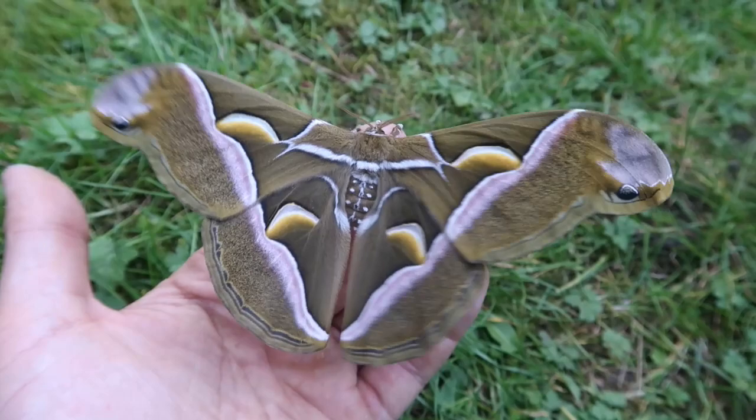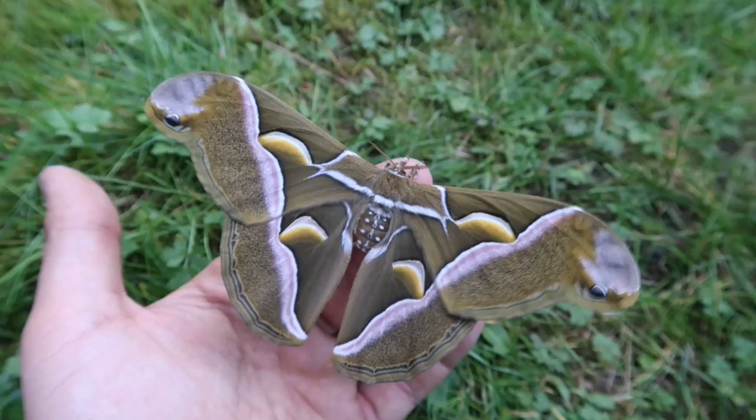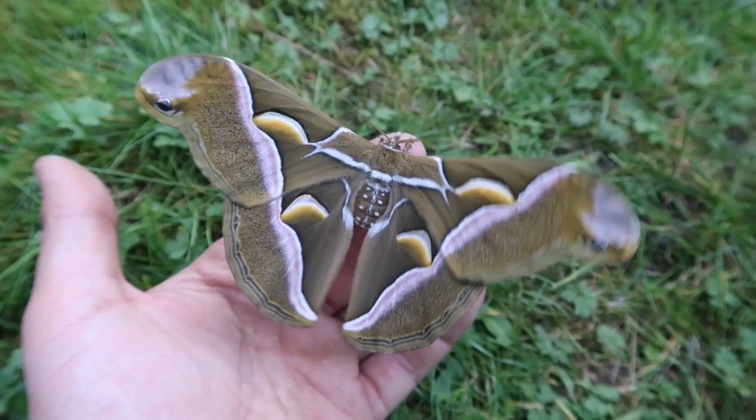There was a video about Atlas moths I made that went a little bit viral. It got about 30,000 views in a few days, and it brought a lot of new subscribers to my channel, pushing the number over 10,000. We are going to celebrate with a few special videos.